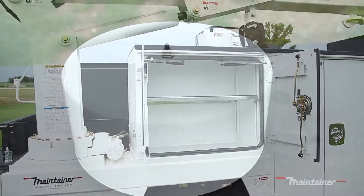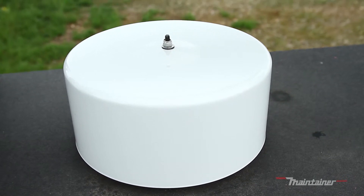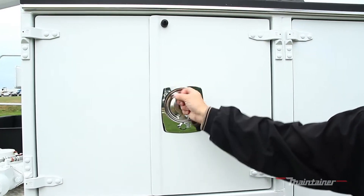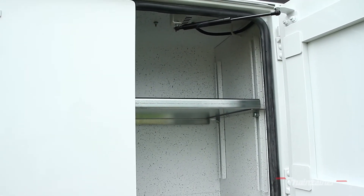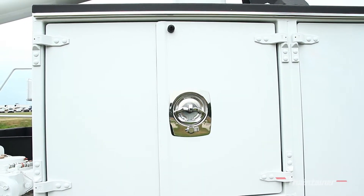A unique advantage to the Maintainer PSS system is that it is completely located outside of the compartment storage area. This maximizes the critical space available for tools and other components. The system works so well due to the compartment material construction and the 3/16th inch aluminum doors, which are some of the strongest in the industry.